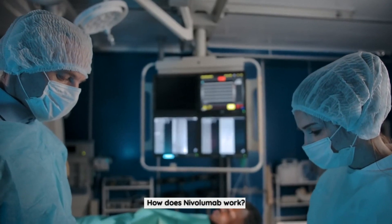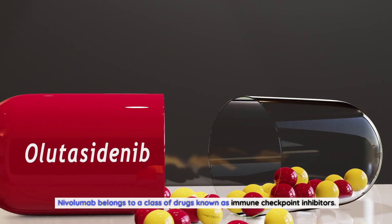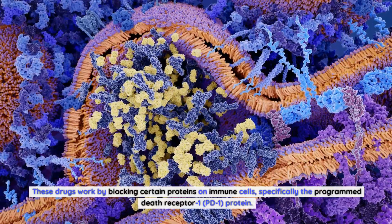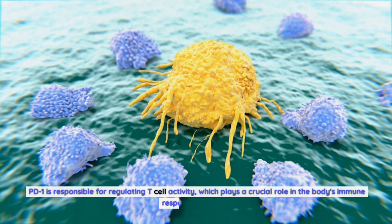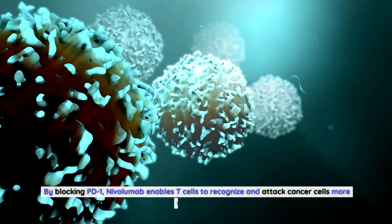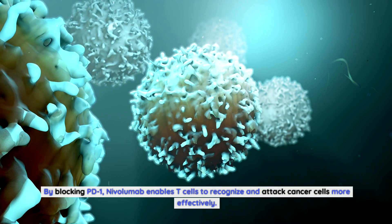How does nivolumab work? Nivolumab belongs to a class of drugs known as immune checkpoint inhibitors. These drugs work by blocking certain proteins on immune cells, specifically the programmed death receptor 1 protein, PD-1, which is responsible for regulating T-cell activity — playing a crucial role in the body's immune response to cancer. By blocking PD-1, nivolumab enables T-cells to recognize and attack cancer cells more effectively.